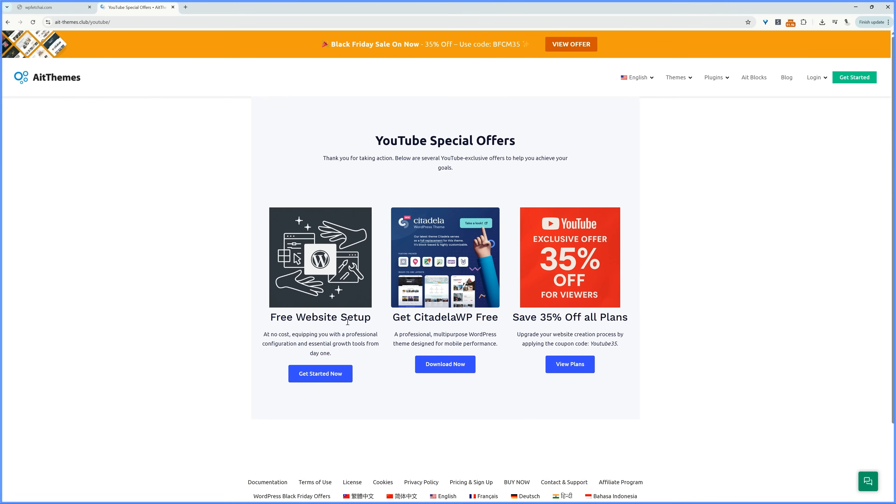Whilst you're on this page, go ahead and download the Citadella WP theme for free — this is what we'll be using. There is a pro version if you need it. We'll also need the AIT Blocks plugin, which is a paid plugin with a limited free version. If you want to upgrade to the pro plan, you can use this special promo code, exclusive for YouTube viewers.